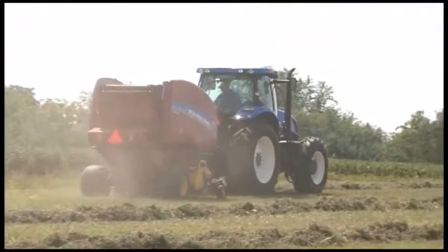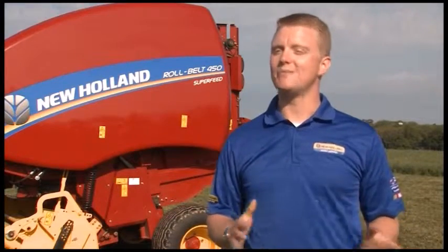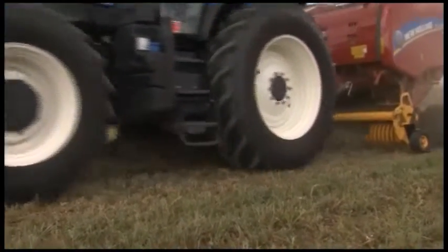New Holland has completely redesigned the new Roll Belt series of round baler. In both the 4x5 and 4x6 bale size categories, the Roll Belt 450 and 460, you have the opportunity to get silage-ready balers in a number of configurations. You can get a silage special baler with a 1.8-meter pickup in an active sweep configuration, which will give you a rotor-type feeder that will feed over and into the bale chamber.